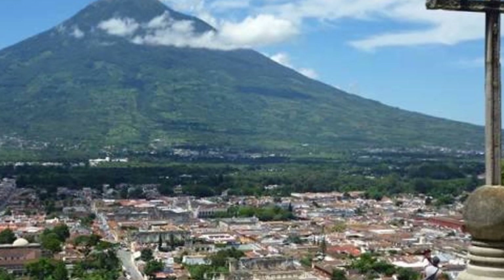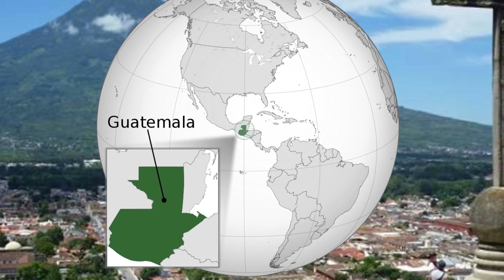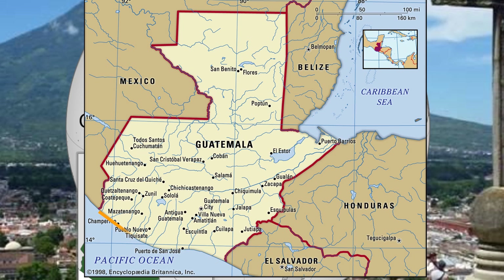Guatemala is located in the Central American region of North America, between the Pacific Ocean and Caribbean Sea, and shares land borders with Mexico, El Salvador, Honduras and Belize.